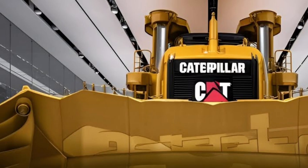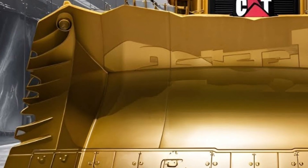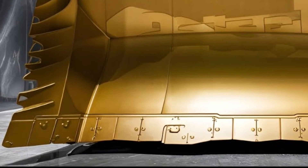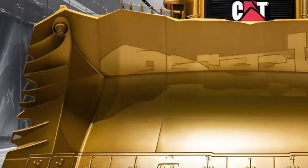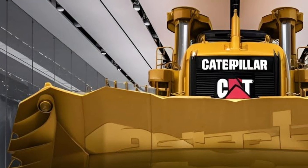Right from the moment you see it, the D19 demands attention with its massive frame, updated aggressive design, and the signature CAT styling that has been modernized for 2026 with sharper lines, a more aerodynamic structure, and reinforced steel protection zones to handle brutal working conditions.